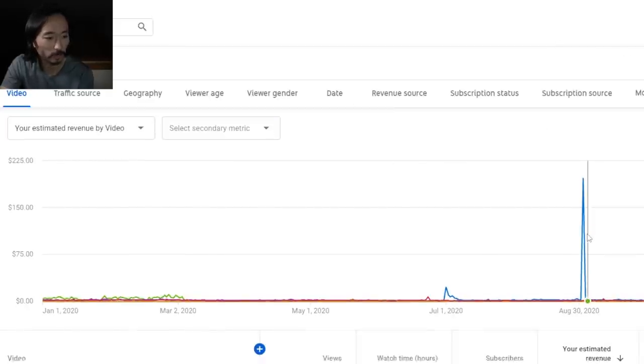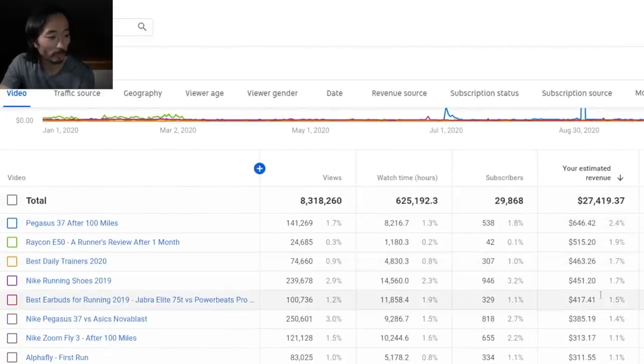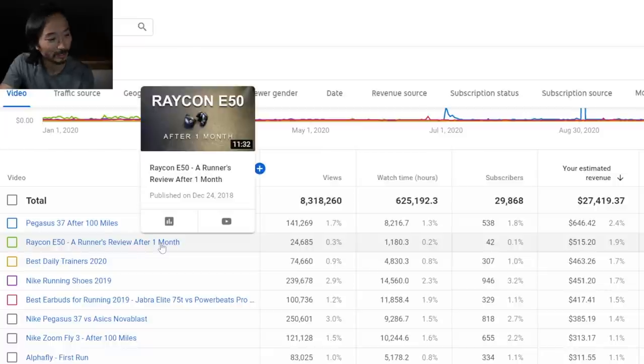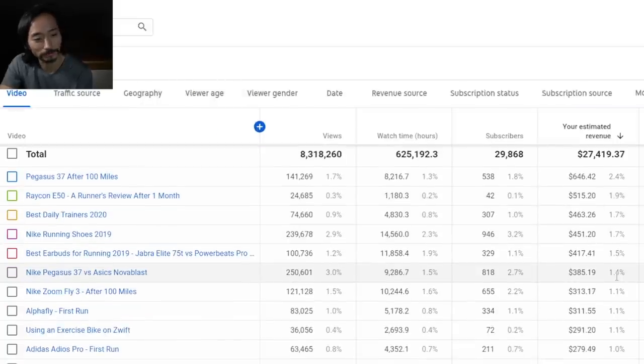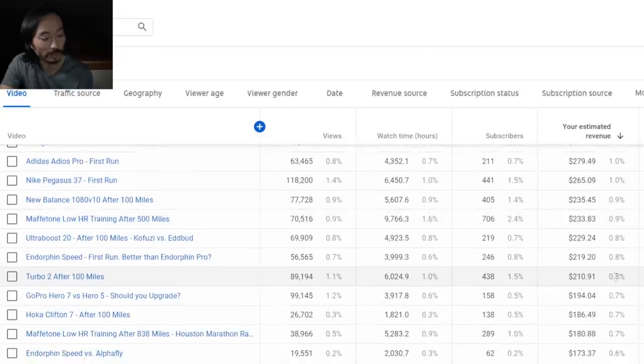If I sort by estimated revenue to see which were the most profitable, the number one is the Raycon E50. I made this in 2018 — over two years ago — and I still made $500 off it. That earbud was like $60 or $65. I bought it because I was getting all the YouTube ads for it like crazy, so I decided to check it out. I made two videos off it — the initial review and one after a month. Pretty peculiar to see how different shoes and topics perform.